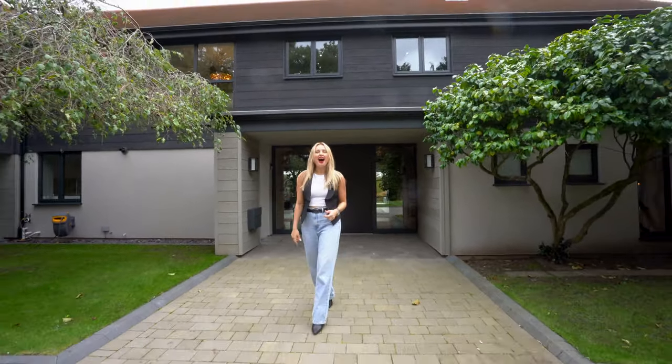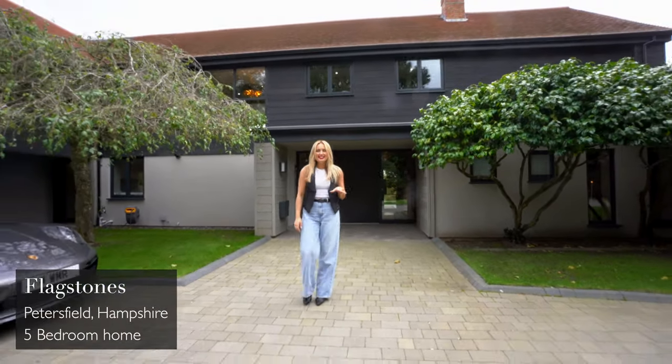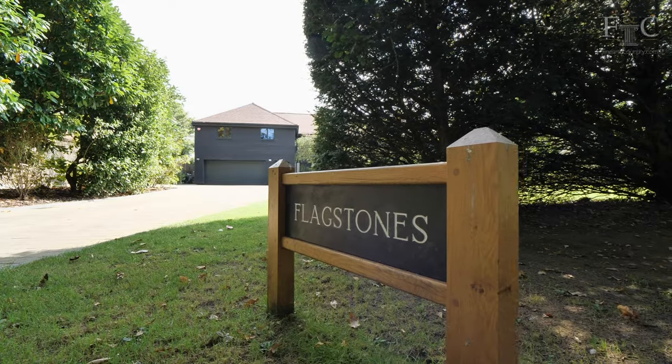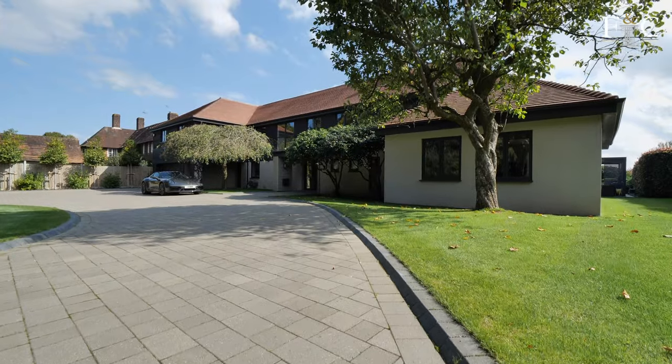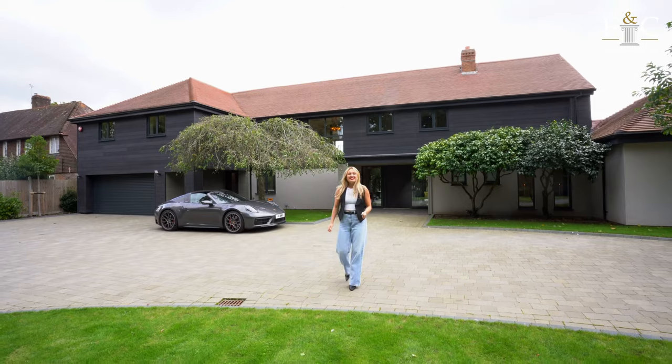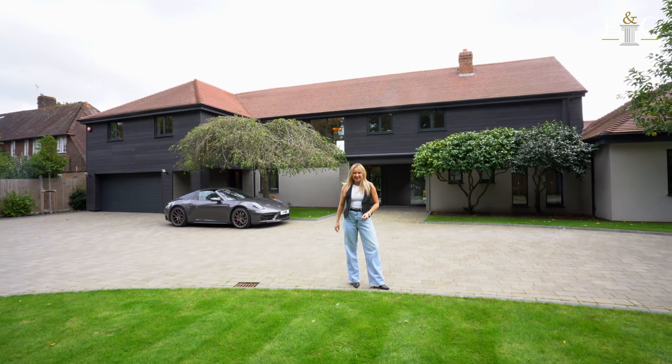Welcome to Flagstones. I'm Freya and today I'm in East Hampshire with Fine & Country to take you round this £4.5 million five bedroom home overlooking the most exquisite lake. So come with me, let's have a look around.